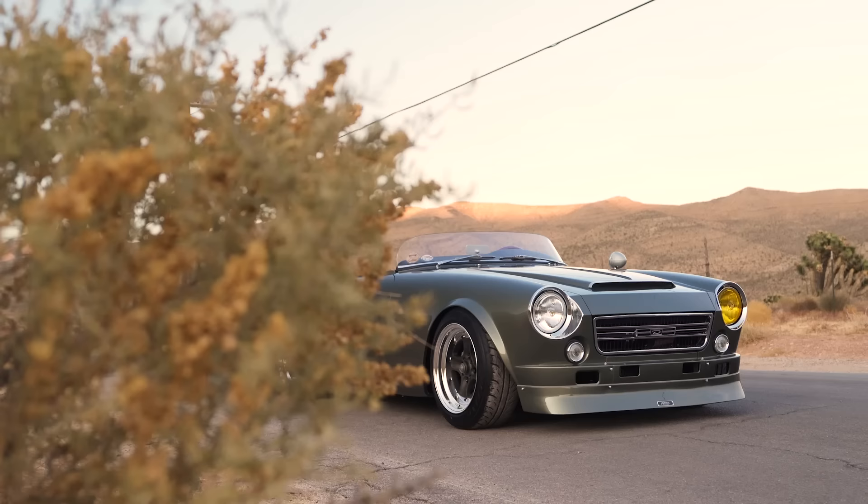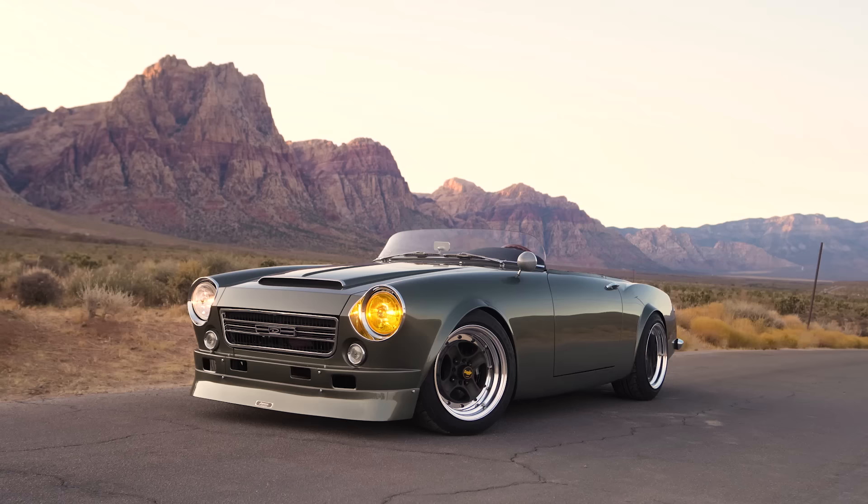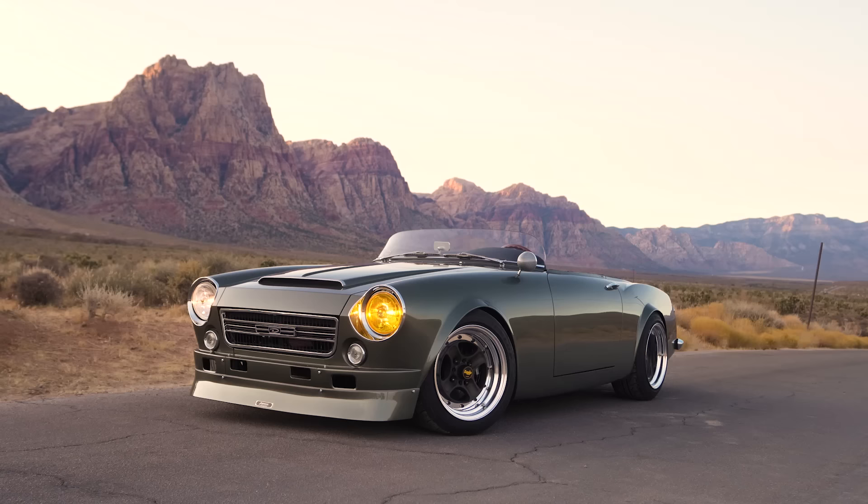Really good job. Thank you so much. Alright, that's it for this car. I hope you guys enjoyed all the B-roll and photos. Stay tuned for more stuff from SEMA.